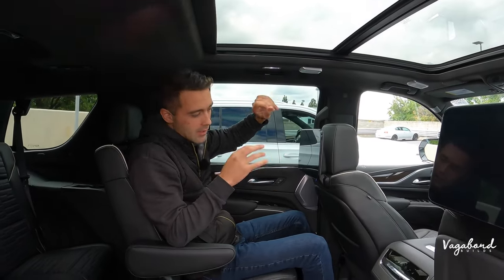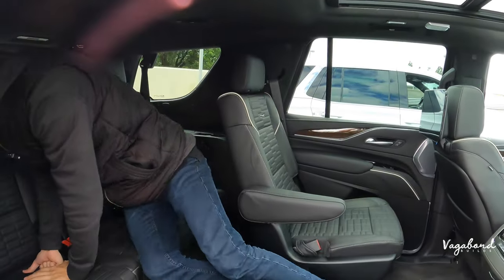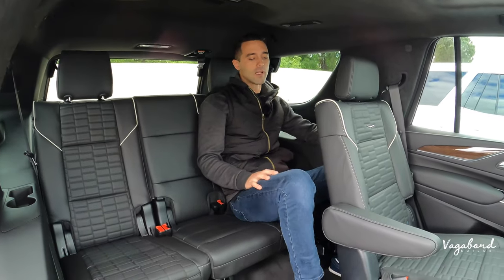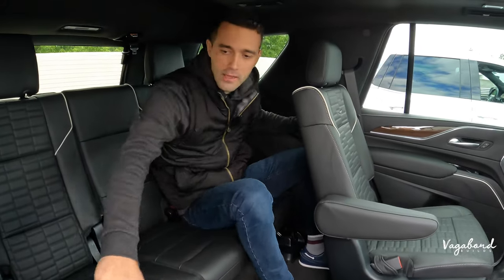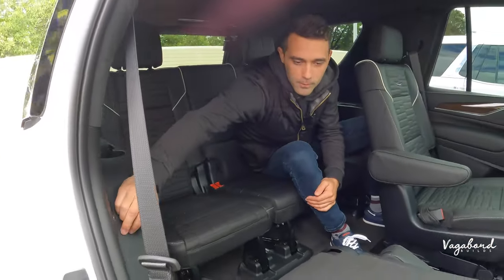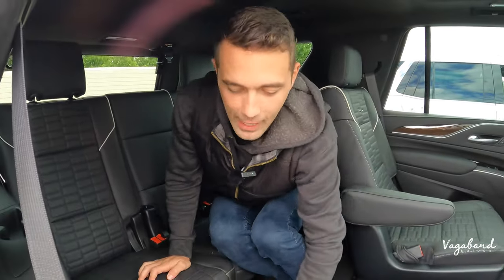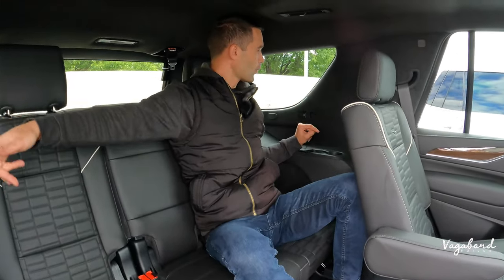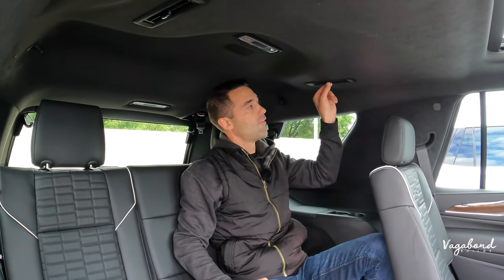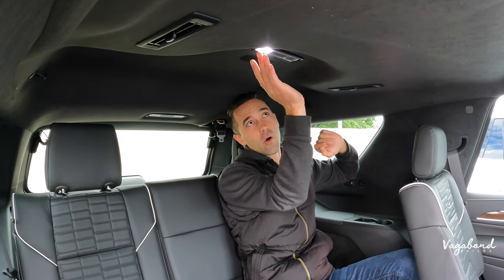The third row in the Sport Platinum has solid head and leg clearance — at 6'2", the reviewer's head doesn't touch the ceiling. Passengers can stretch their legs into the aisle. Buttons on both sides let third-row seats fold forward easily. Each side has USB-C ports and cup holders with personal pocket storage. The suede trim carries all the way back through the C-pillar and quarter panel area. True LED lighting and rear vents keep third-row passengers comfortable.